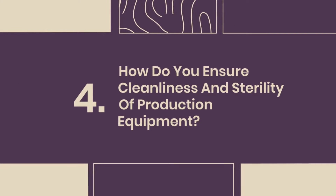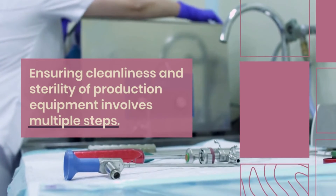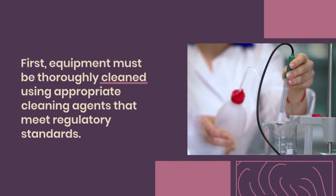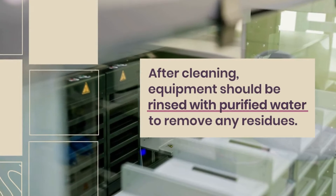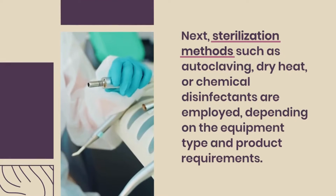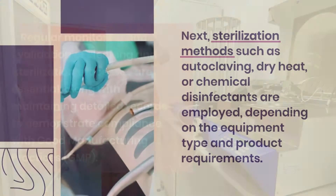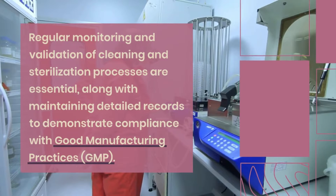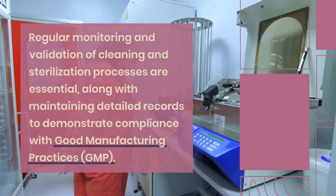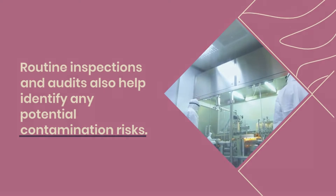Question 4: How do you ensure cleanliness and sterility of production equipment? Ensuring cleanliness and sterility involves multiple steps. Equipment must be thoroughly cleaned using appropriate cleaning agents that meet regulatory standards, then rinsed with purified water to remove any residues. Sterilization methods such as autoclaving, dry heat, or chemical disinfectants are employed depending on the equipment type and product requirements. Regular monitoring and validation of cleaning and sterilization processes are essential, along with maintaining detailed records to demonstrate compliance with GMP. Routine inspections and audits also help identify potential contamination risks.